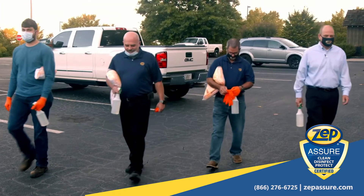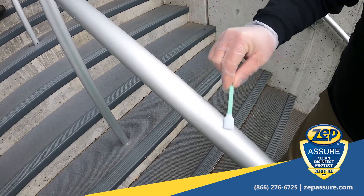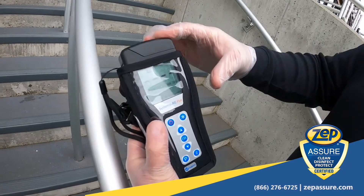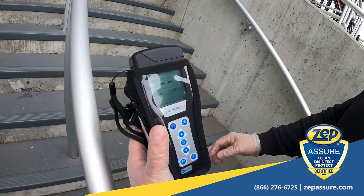ZepAssure quality action teams can perform periodic audits of your facility or workspaces, including vehicles, to help keep you in compliance with all written procedures and CDC guidelines.